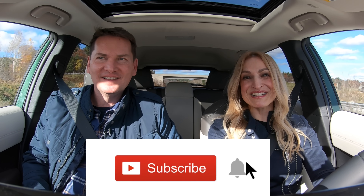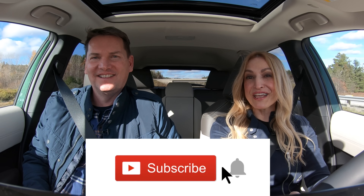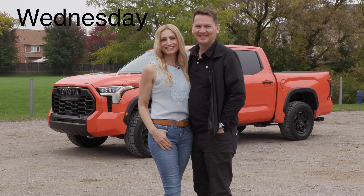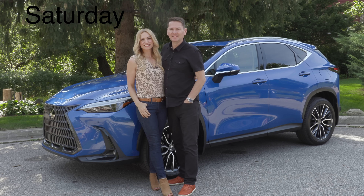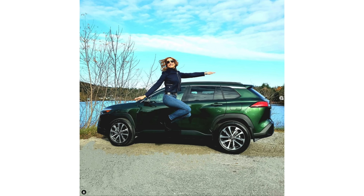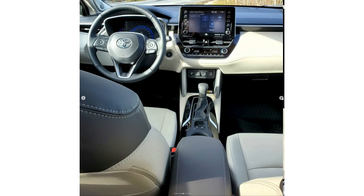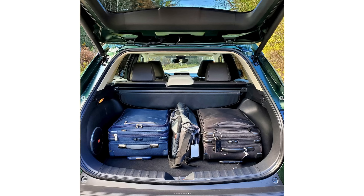We've got to put it in S for subscribe. If you hit the notification bell, you'll be notified when all our reviews drop. We do these couple car reviews twice a week — the first drops on Wednesday and another on Saturday. Make sure you subscribe, hit the bell, and follow along on Instagram at motormouth underscore Andrea and motormouth underscore auto. Links are below.